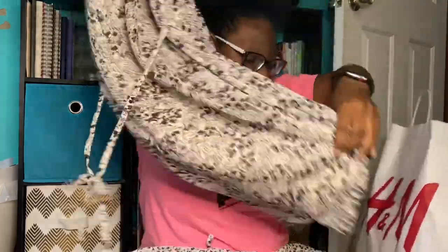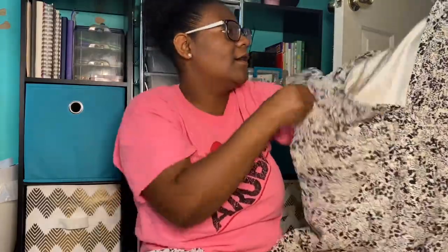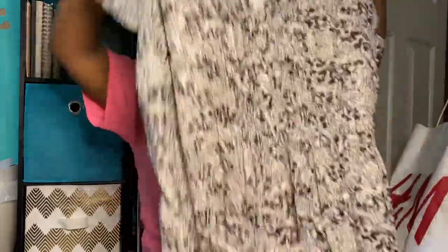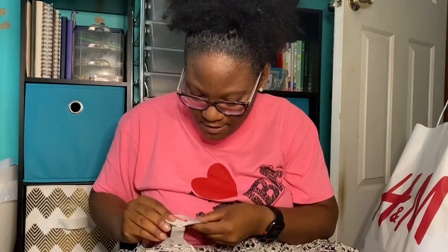The second dress is almost the same style, but it's more cream than white and has more of a splattered detail rather than an actual floral print. It has little pleats in the front, and it's not super thick but it does have a lining so you won't get too cold. This one was originally $34.99 and I got it for $6.99.